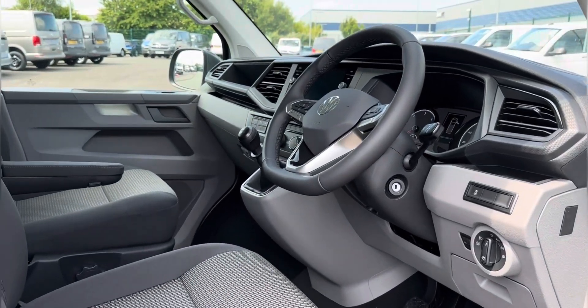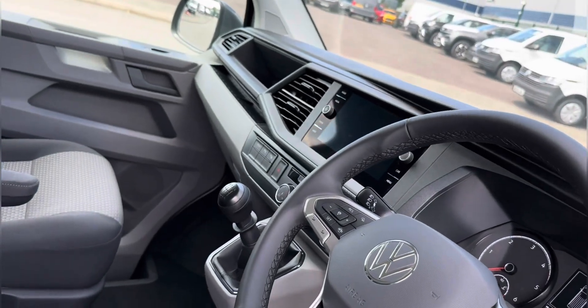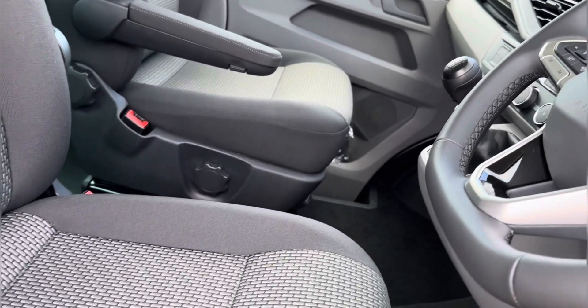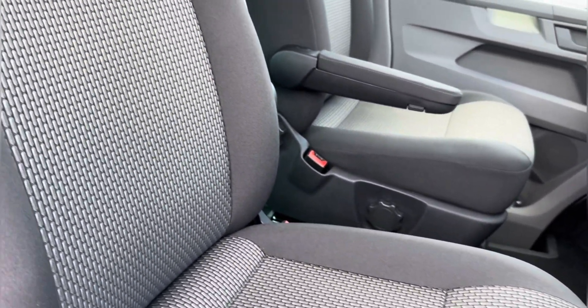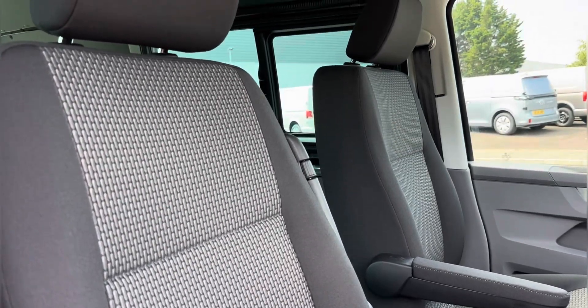Moving into the front interior, you have a stylish look with your leather multi-functional steering wheel, alongside access to your central touch infotainment system. You also have two front comfortable full-cloth seats with a handy pull-down armrest for further comfort, especially on those longer trips.